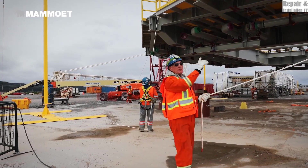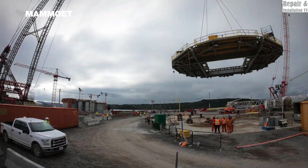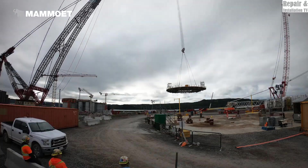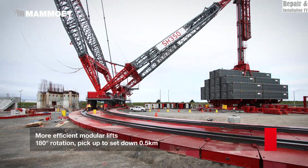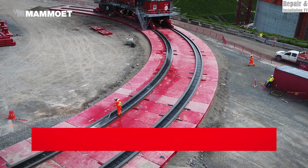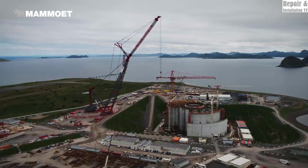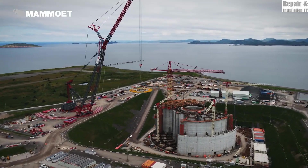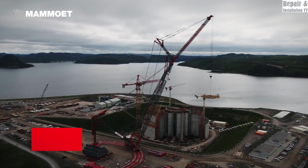Efficiency is at the heart of the SK350. By assembling large prefabricated modules off-site and lifting them in fewer movements, this crane significantly reduces construction time and costs. Its modular construction also allows for faster mobilization and setup, making it the preferred choice for offshore, nuclear, and infrastructure projects.